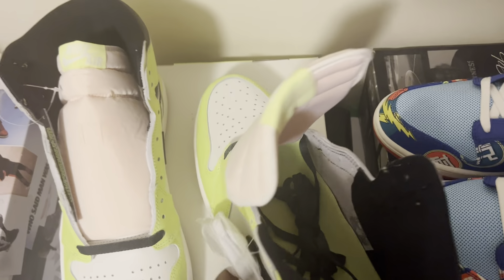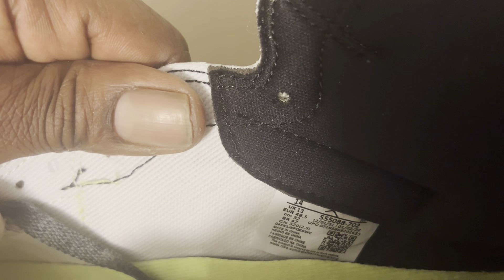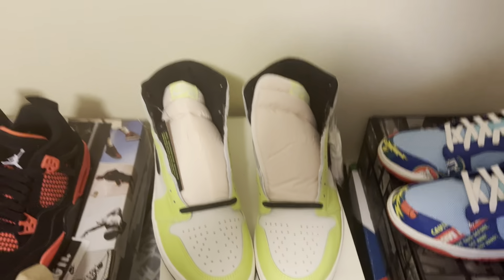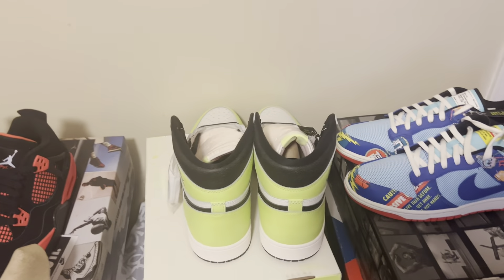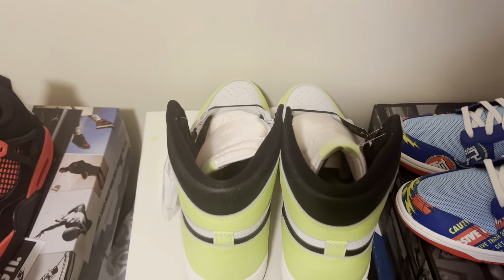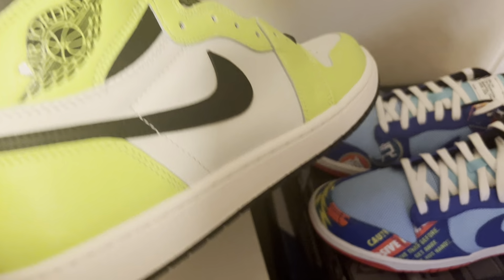The production dates on this particular sneaker are 12-12-21 to 12-22-22. Like I said, these just dropped today, June 11th. Retailing at $170. Resale on these I've been seeing about $200 to $230 in most sizes. The only size I see hitting for a lot more than that is like a size 15 — those are about $250 to $260 right now.